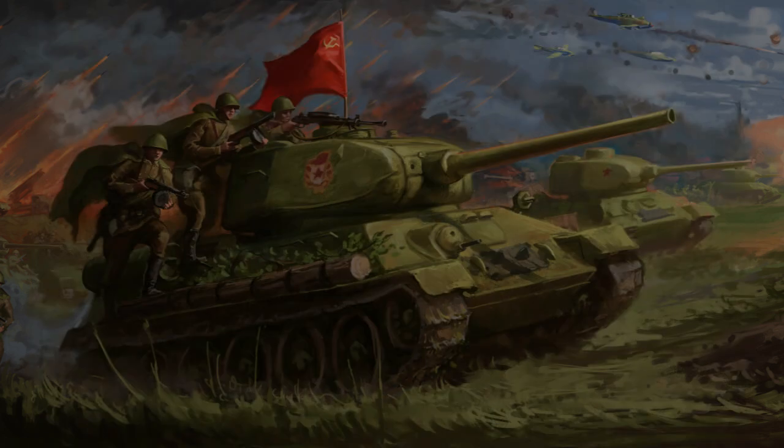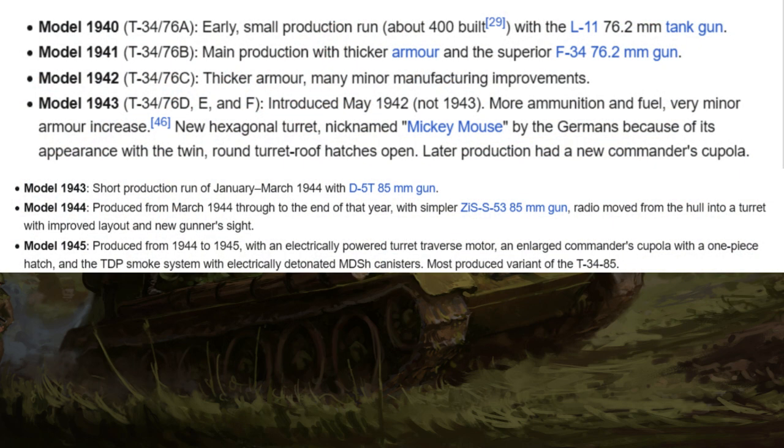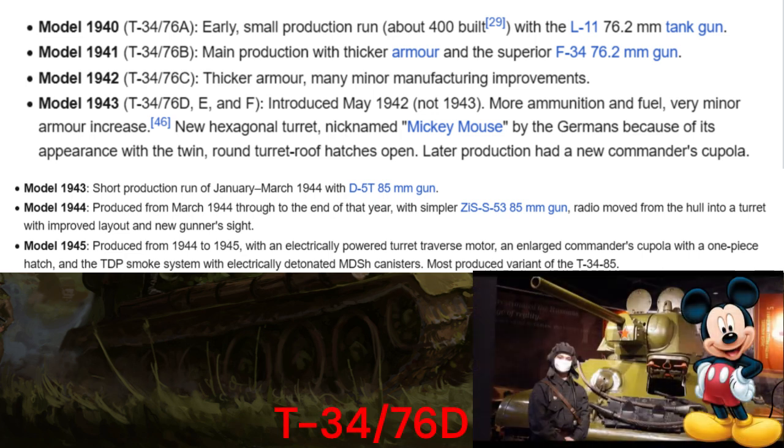Several variants of the T-34 were produced. The Model 1940 T-34-76A is the base version discussed here. The Model 1941 T-34-76B had thicker armor and a new gun. The Model 1942 T-34-76E had thicker armor and many minor manufacturing improvements. The Model 1943 T-34-76D, E, and F variants added more ammunition and fuel storage with a very minor armor increase, and featured a new hexagonal turret nicknamed 'Mickey Mouse' by the Germans, with roof hatches and an optional commander's cupola. A 1943 model also introduced a new gun; the 1944 model featured a simpler gun, radio moved from the hull into the turret, improved layout, and a new gunner's sight. The Model 1945, produced from 1944 to 1945, featured an electrically powered turret traverse motor, an enlarged commander's cupola, and the T-DP smoke system — making it the most produced variant of the T-34.